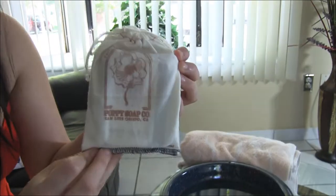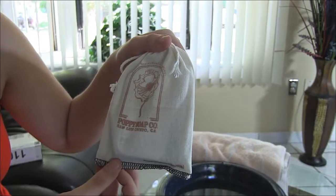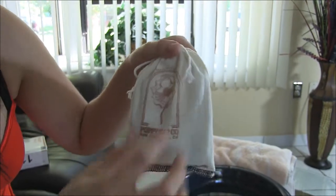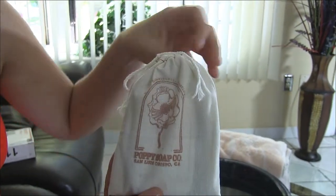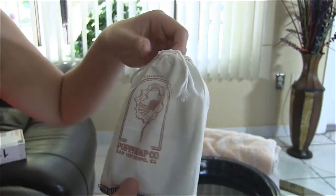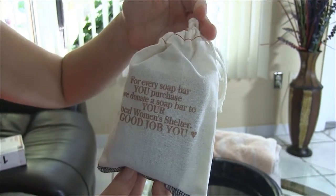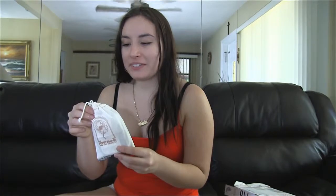Now we can get to our Anise Bamboo Charcoal Soap. It comes in a really cute bag — it says the Poppy Soap Company and they're located in California. There's an actual poppy flower on the logo. It's like a little drawstring bag. The back side reads: 'For every soap bar you purchase, we donate a soap bar to your local women's shelter.' We can now open up the bag of soap.